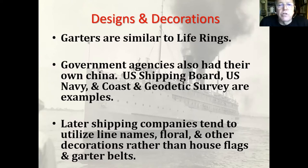Government agencies also had china. The US Shipping Board has its own china; the Navy and the Army both have their own china. The Coast and Geodetic Survey, which is now NOAA, had their own design too. I have a few pieces from the Coast and Geodetic Survey. Later shipping companies tended to use floral patterns rather than their house flags, but I'm not certain of that.